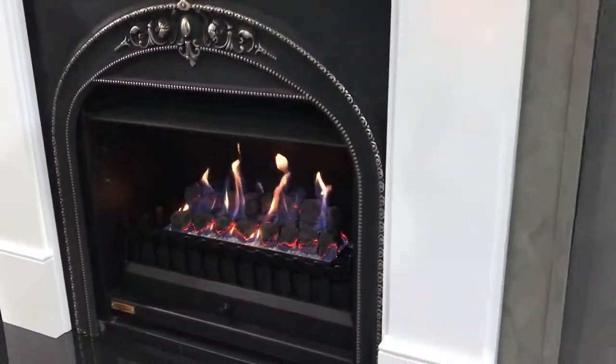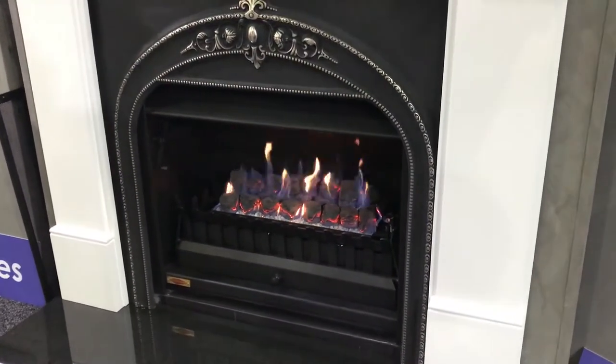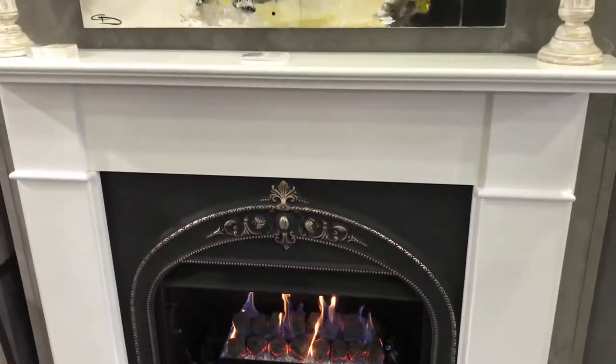We have JetMaster Fireplaces, which is traditionally an open wood fireplace, but we can put gas burners in there. There are a whole range of different sizes and styles. They go into existing chimneys without any flue required, and they also have a whole range of cast iron fascias and mantelpieces.